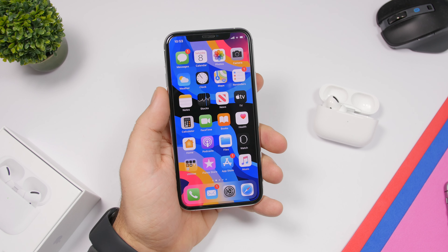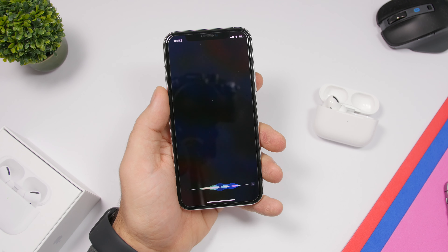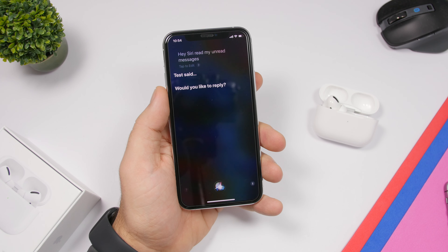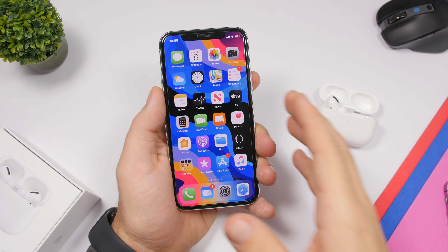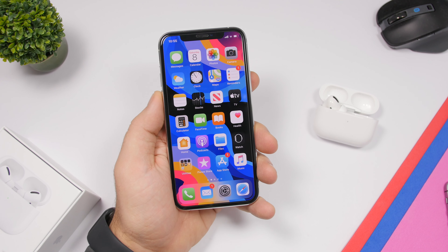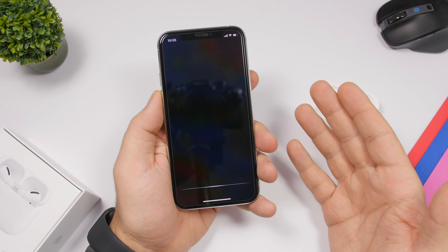If you have unread messages in your iMessage app, just say 'Hey Siri, read my unread messages' and Siri will read them and give you the option to reply. Through your AirPods you can also check settings on your iPhone — for example, say 'Hey Siri, is my cellular data on?'